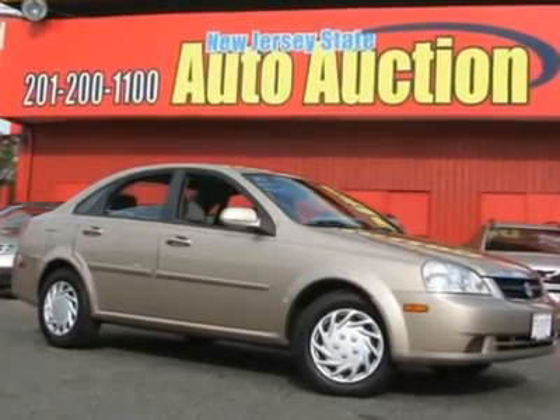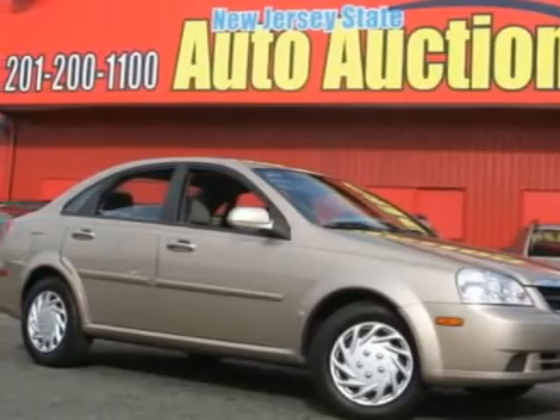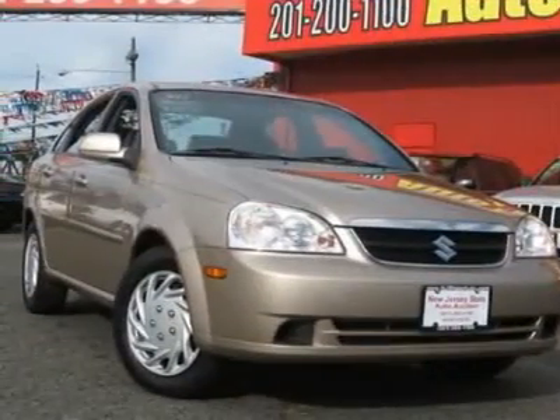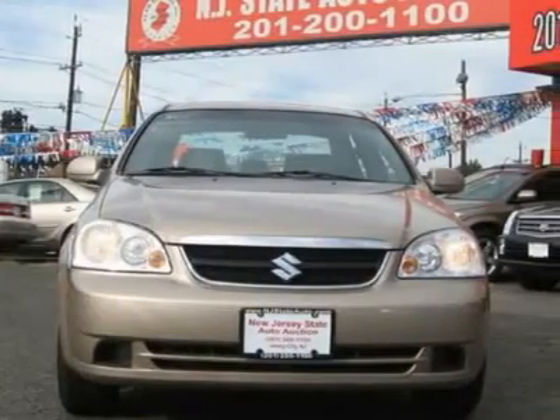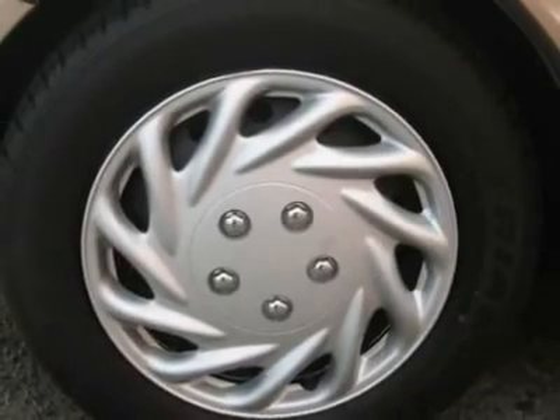This 2006 Suzuki Forenza 4-door sedan features a 2.0L L4 SFID OHC 16-valve 4-cylinder gasoline engine. It is equipped with a 4-speed automatic transmission. The vehicle is champagne beige metallic with a grey cloth interior.